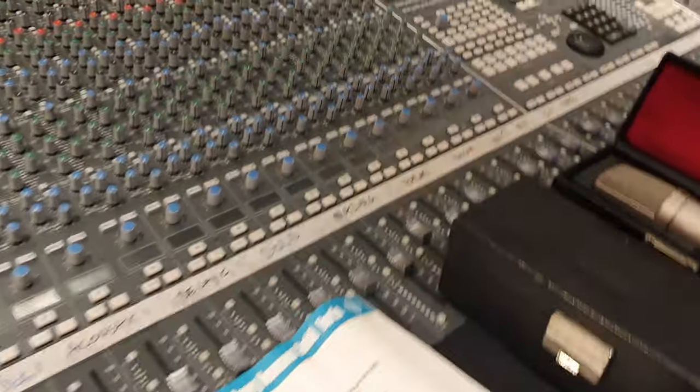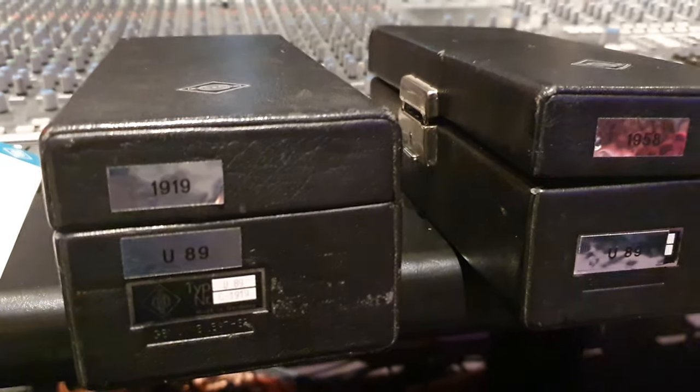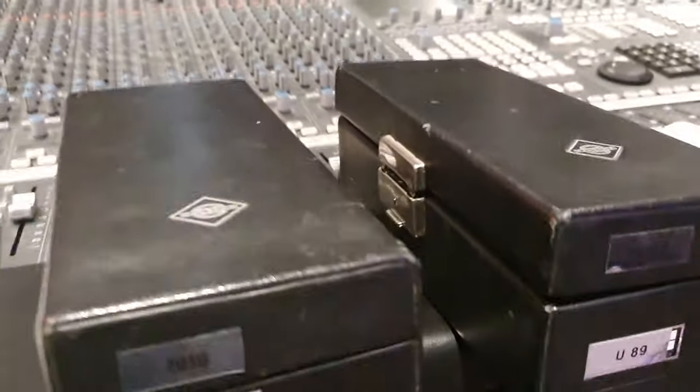So what do we have here? We've got two Neumann, German-made U89 microphones with very close serial numbers. They were both ordered at the same time — number 1919 and 1958. It's a stereo pair.